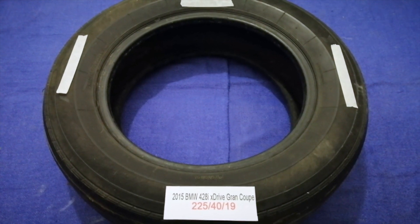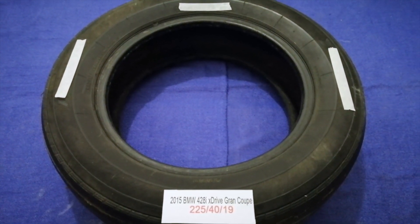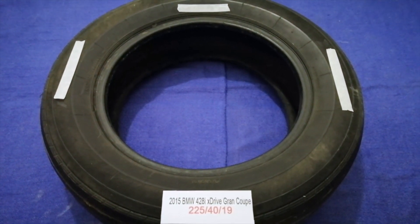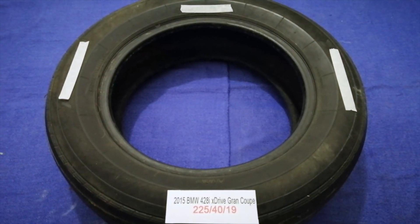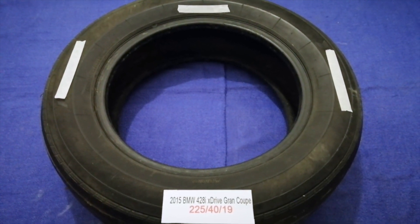I have already looked it up — just check the video description and I will try to leave the info there as well. The tire size for your 2015 BMW 428i xDrive Gran Coupe is 225/40R90.